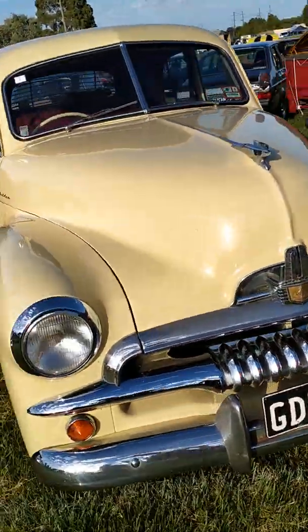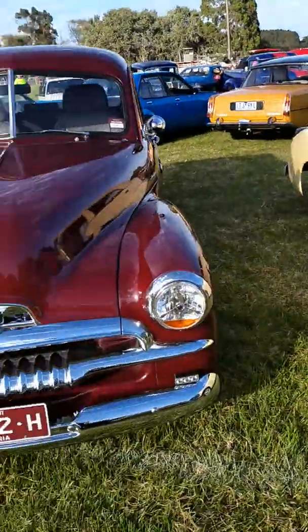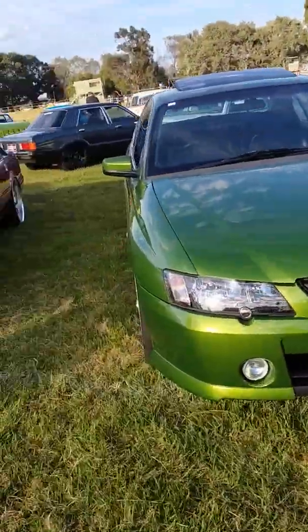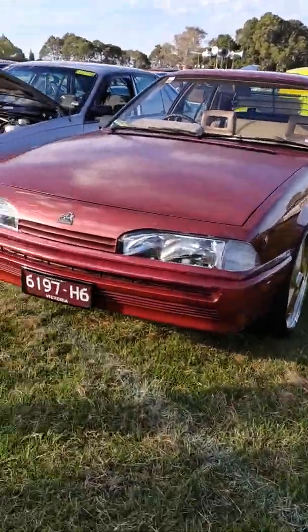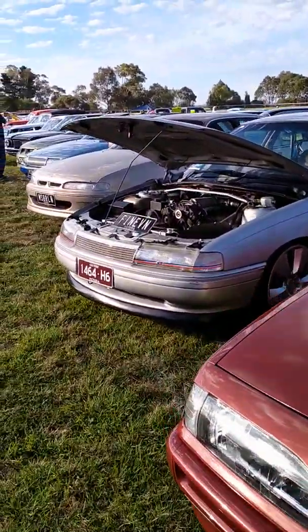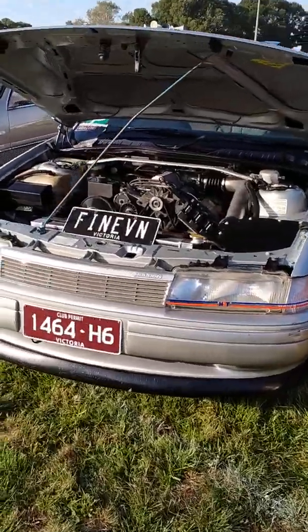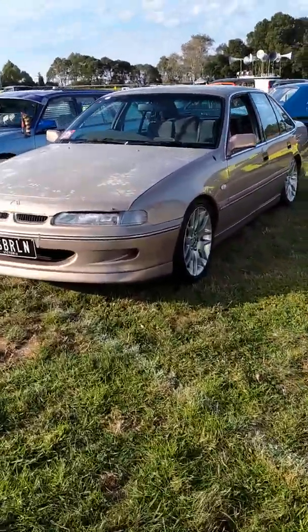Gorgeous old F.J. Holden — F.J. Holden Ute. I got mine. I just bought one of these, exactly the same. He's got some nice ones here.